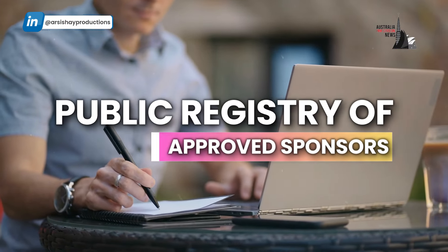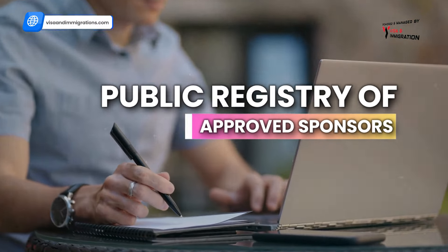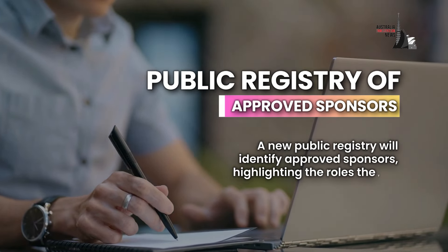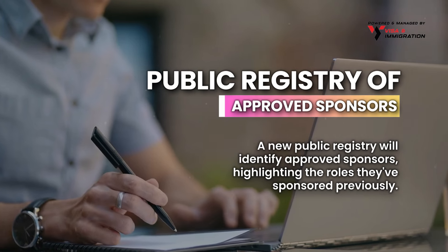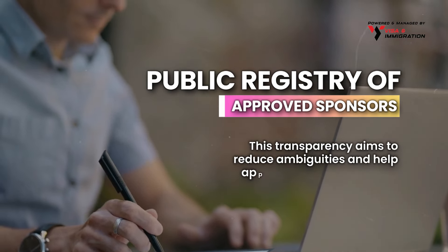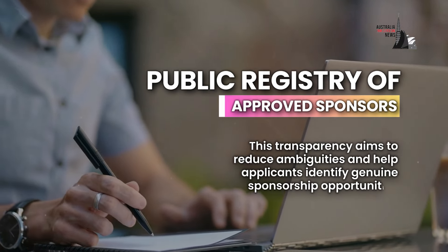Public Registry of Approved Sponsors: A new Public Registry will identify approved sponsors, highlighting the roles they've sponsored previously. This transparency aims to reduce ambiguities and help applicants identify genuine sponsorship opportunities.